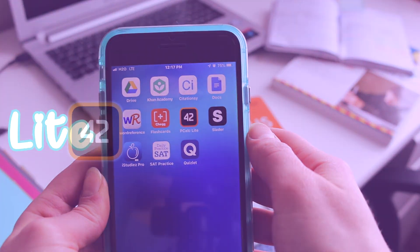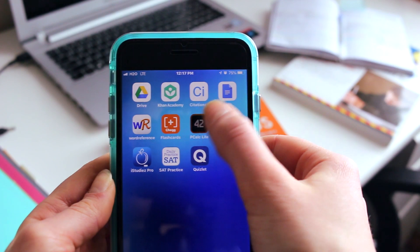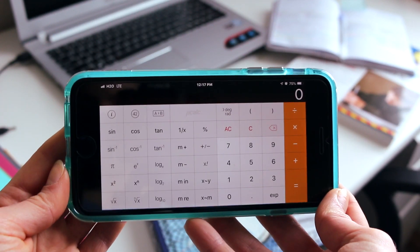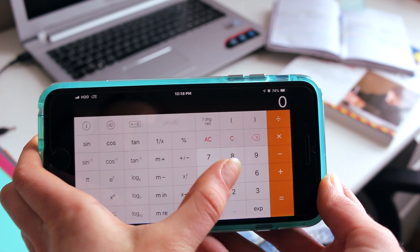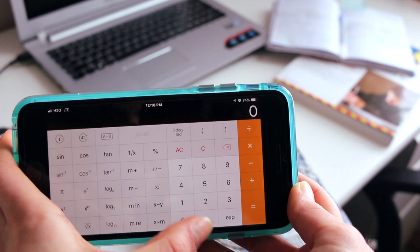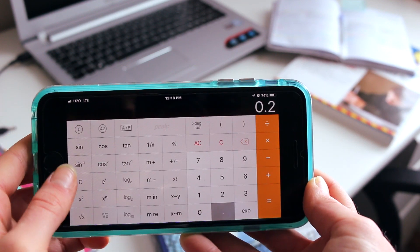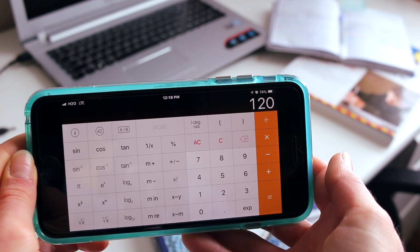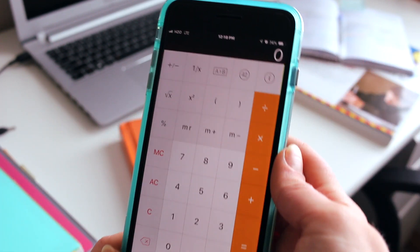The next app is Peacalc Lite. This is a scientific calculator that you can always carry with you in your pocket. You can do exponents, square root, pi, sine, cosine — all the functions that aren't usually accessible on the normal calculator that comes with your phone. You can also do permutations. This is just a very handy thing to always keep with you at school and anywhere you go.